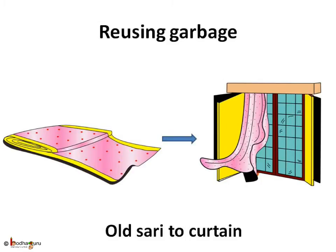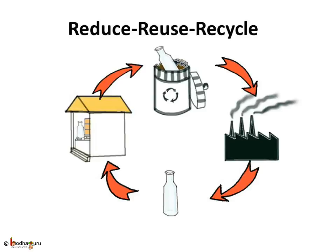If we think wisely, we can make good use of things which are of no use for us now. Don't throw a book — pass it to someone else who needs it. Donate old clothes to poor people. Or play with imagination: make a cover from an old saree, make a pen holder from a bottle, make a toy house from old board, and explore the creative side of yours.